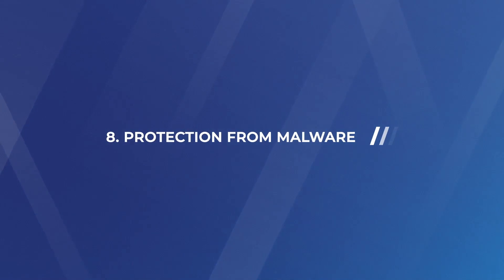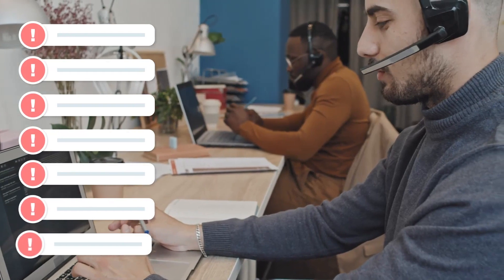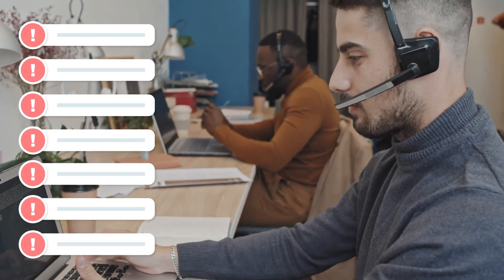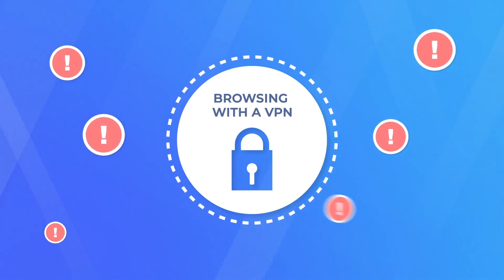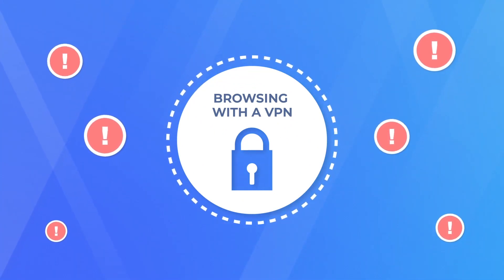Number eight: protection from malware. Malware is the worst. There are unfortunately people out there trying to get you to click on a link so that they can download malware onto your device. Good VPN services have expert security teams who maintain a long list of blacklisted websites known to host malware and help prevent you from clicking through to the danger zone. So even if you try to click on a link that may look harmless, your VPN will step in and save you from a massive headache.